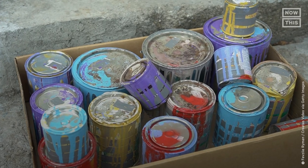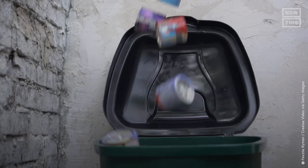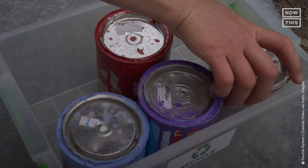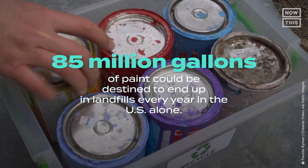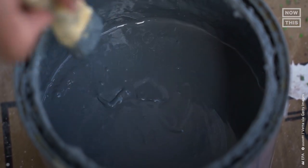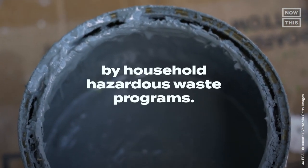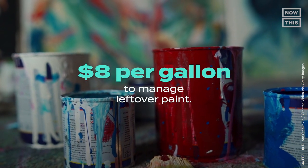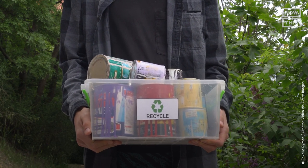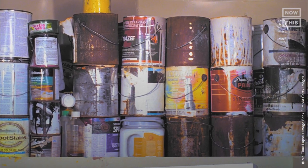U.S. consumers purchased an estimated 850 million gallons of paint annually, with an estimated 10% of that paint going unused. That means an estimated 85 million gallons of paint could be destined to end up in landfills every year in the U.S. alone. Leftover paint is also costly to local governments — it makes up the largest volume of waste collected by household hazardous waste programs, and it costs local governments more than $8 per gallon to manage leftover paint.